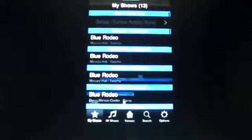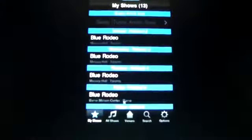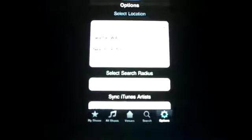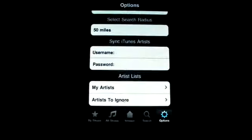I think this is a great little app, and I think this was one of the first apps like this to come out. There's a whole bunch of them now, but this is just a straightforward, simple app. Right now you can select search results within 50 miles, and you can type in your iTunes password and username and sync it with your iTunes artists.